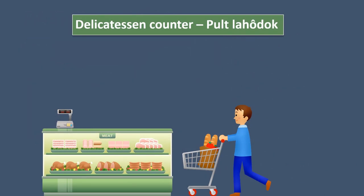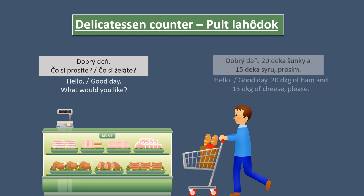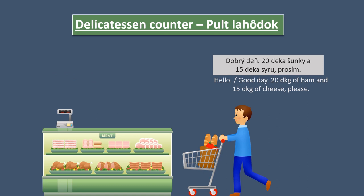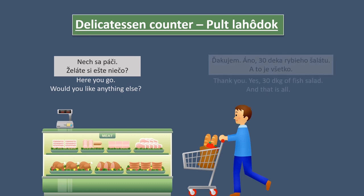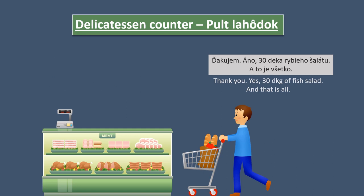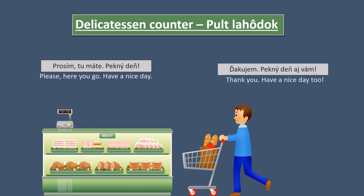Now we will hear the first dialogue at the delicatessen counter — in Slovak: pult lahôdok. 'Dobrý deň. Čo si prosíte? Čo si želáte?' 'Dobrý deň. 20 deka šunky a 15 deka syru.' 'Prosím.' Slovak people usually use dekagrams when talking about quantity of ham or cheese. But you can also use grams — you will hear deka almost every time at the deli counter. 'Nech sa páči. Želáte si ešte niečo?' 'Ďakujem. Áno. 30 deka rybieho šalátu. A to je všetko.' 'Prosím. Tu máte. Pekný deň.' 'Ďakujem. Pekný deň aj vám.'